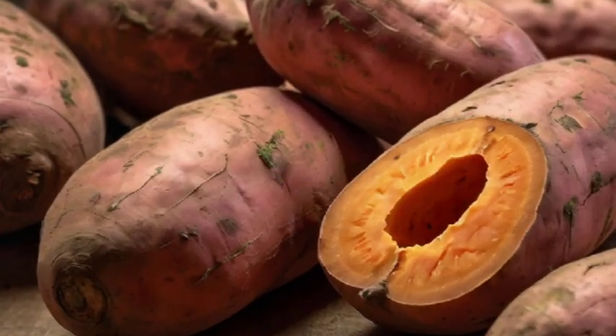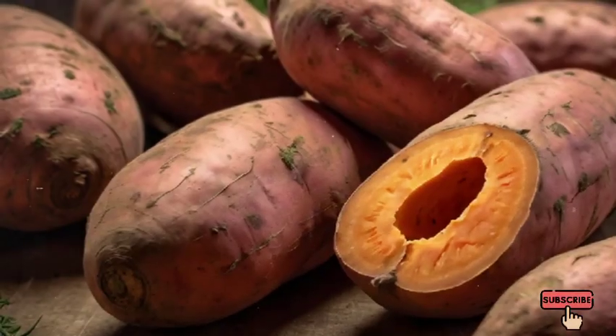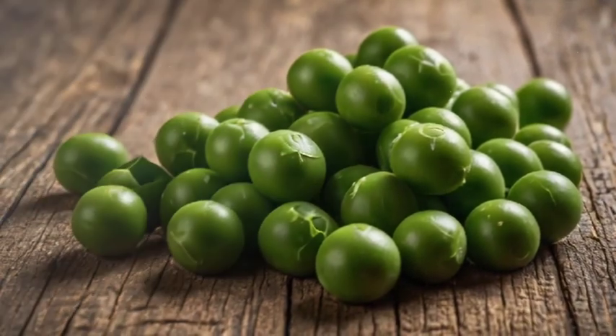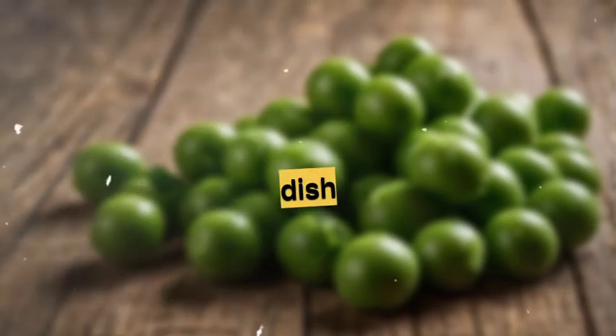Number 2: Sweet Potatoes. Packed with beta-carotene, sweet potatoes are not only nutritious but also versatile in both sweet and savory dishes. Number 3: Peas. Green peas offer a good source of vitamin A and fiber. They can be used in soups, salads, or as a side dish.